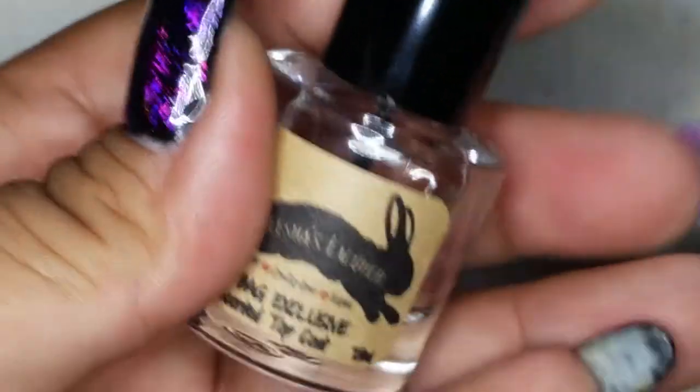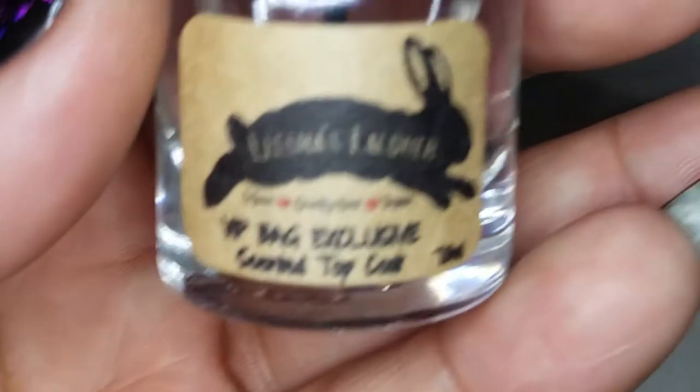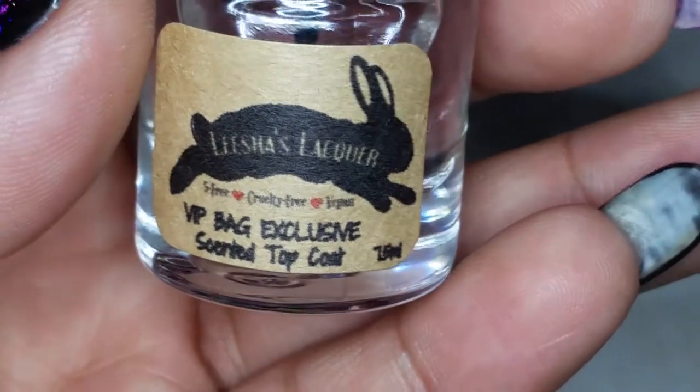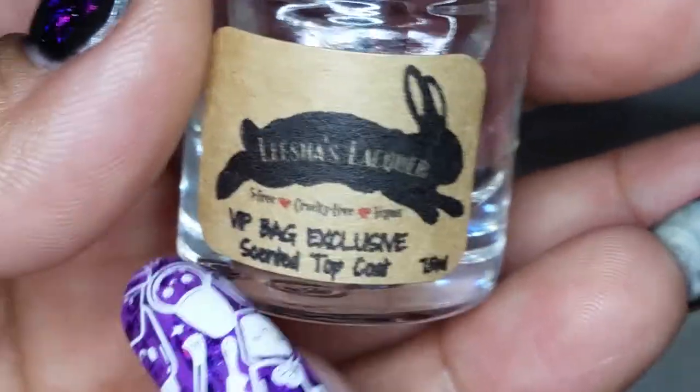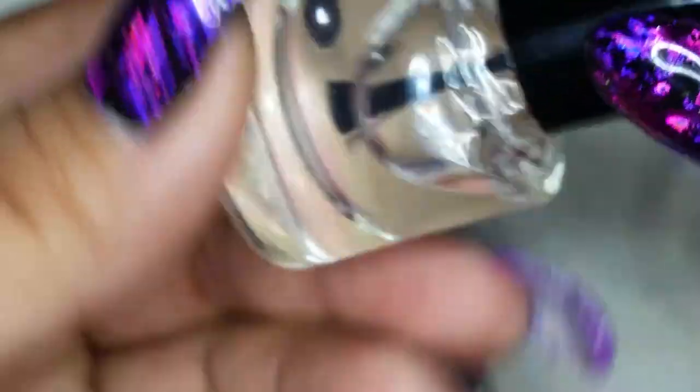From Leashes Lacquer, this is a VIP bag exclusive — it's a scented top coat in Spring Garden. It comes in a cute little bottle. Can't wait to try that on my nails.